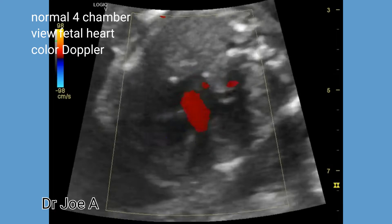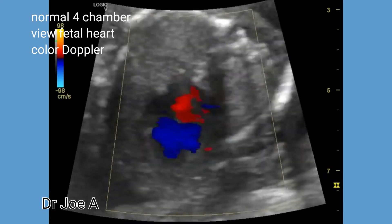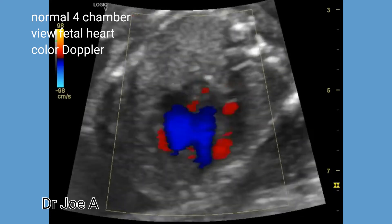Along with the four-chamber view of the fetal heart, it is important to get a three-vessel view of the three major vessels emerging from the fetal heart.